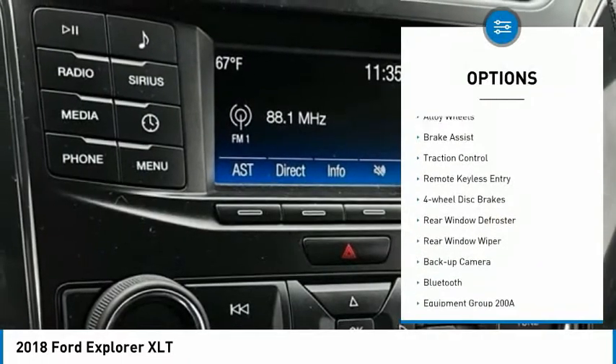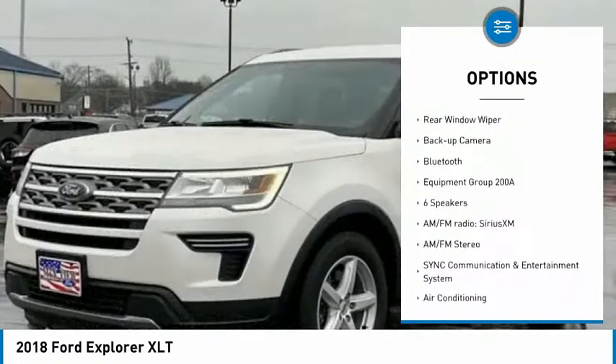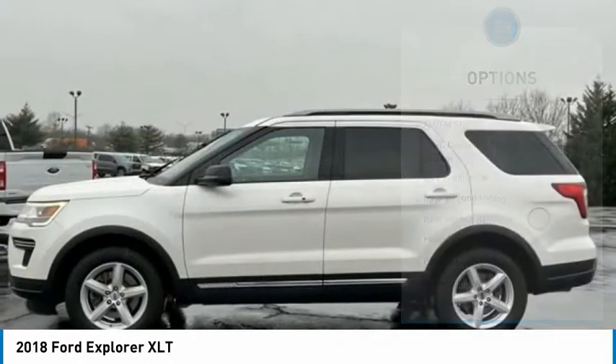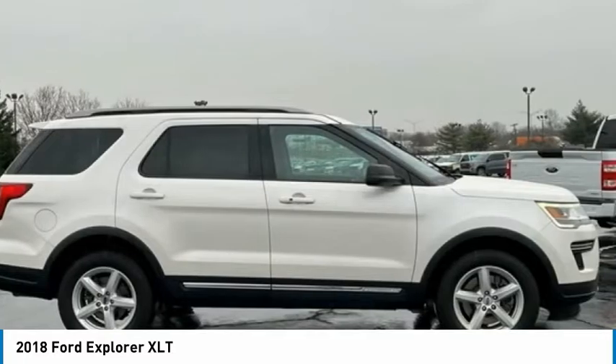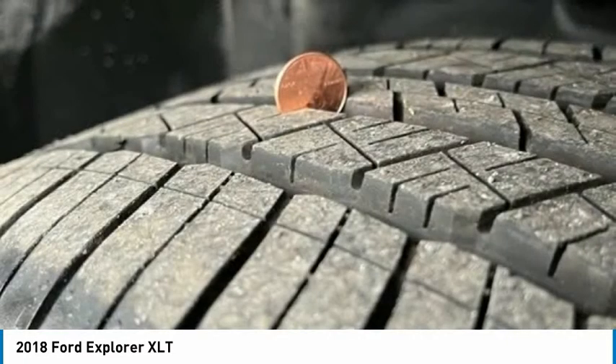Electronic stability control, alloy wheels, brake assist, traction control, remote keyless entry, four-wheel disc brakes, rear window defroster, rear window wiper, backup camera, Bluetooth. This vehicle offers reliability and good looks at a great price. So come in and take a test drive today.